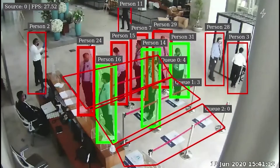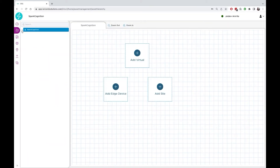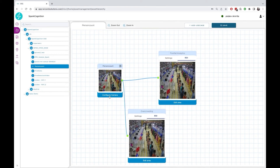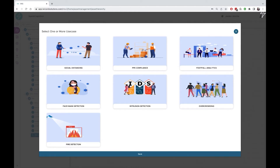Setting up Visual AI Advisor requires no specialized data science expertise. Just configure your facilities within the drag-and-drop interface and pick the use cases for each camera. You can deploy dozens of plug-and-play security use cases to a single camera to watch for suspicious activity, anomalous human or vehicular movement, and more.